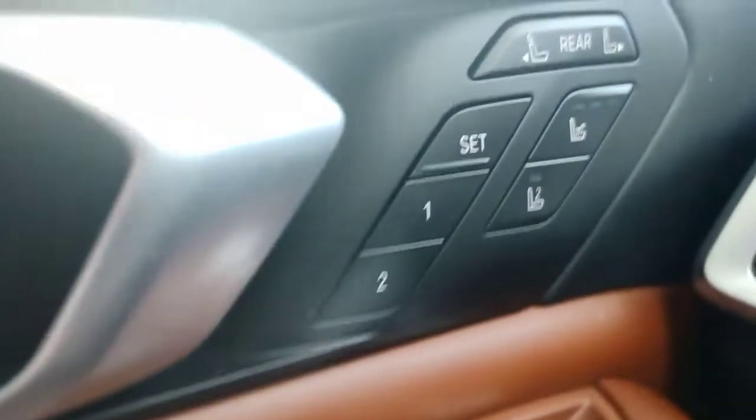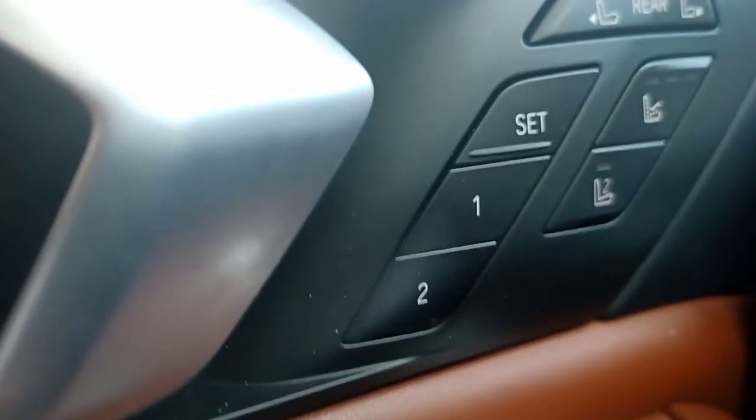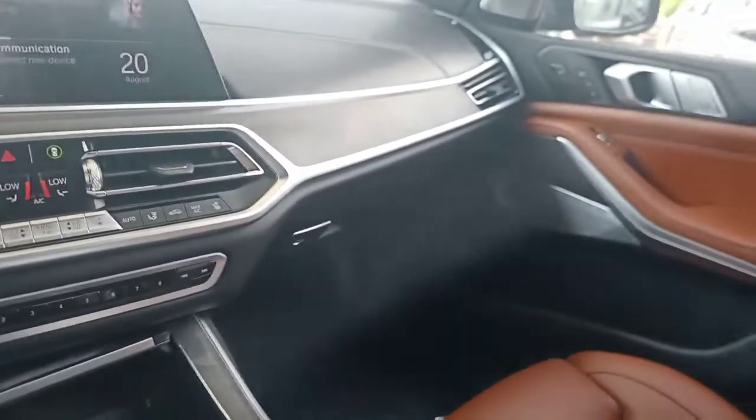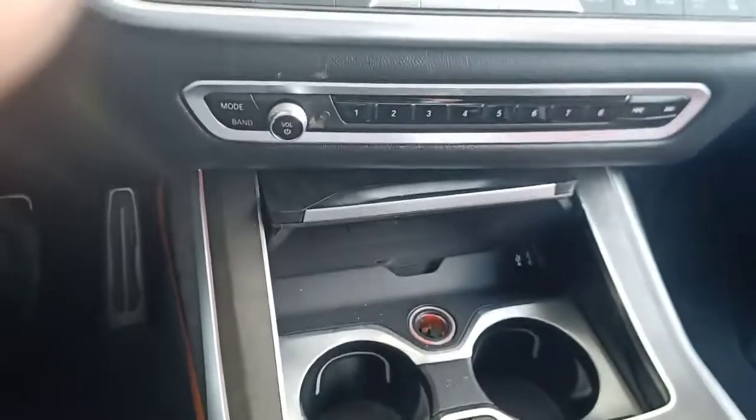It's nicely trimmed out with a real wood veneer. This particular model also has programming for two different drivers. It also has massage seats, so if this is the vehicle you take on trips, fatigue won't be a problem. There's lots of storage here as well as a wireless charging pad for your phone.